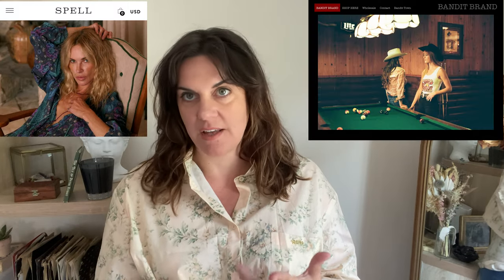Some go-to brands to capture this look are Spell, Bandit Brand, and Midnight Rider for graphic tees. Then scour your local thrift store for things like an old pair of Levi's you can turn into cutoffs, braided belts, and old graphic tees. Raid your mom's closet for her turquoise jewelry, and invest in a pair of cowboy boots — I promise you will not regret it, they are so much fun. That is all the Coastal Cowgirl knowledge I have to impart today. If you liked this video, leave me a comment and let me know. Thanks for watching, see you next time.